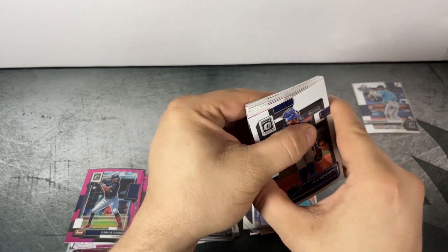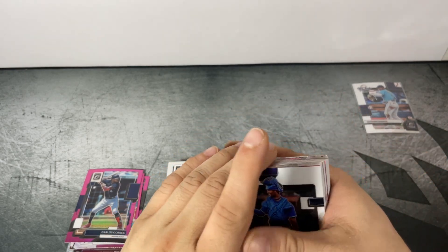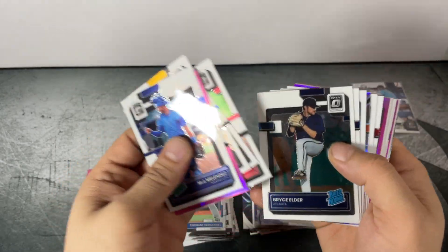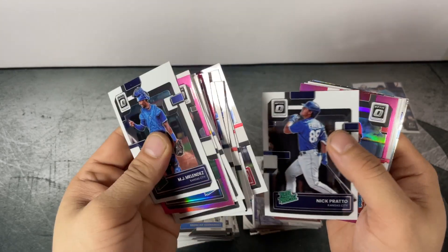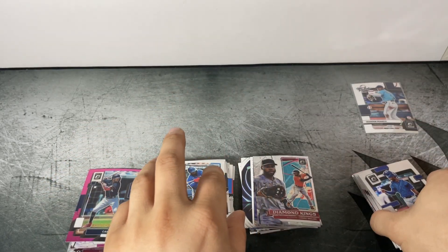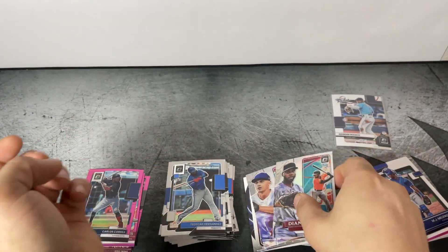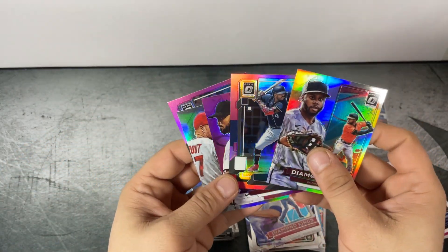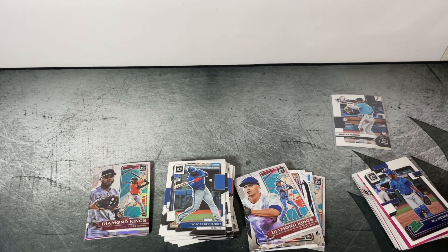Definitely two of the rougher blaster boxes of Optic that I've opened so far this year. We've gotten a lot out of the set overall, so you can't win every time. One thing Optic is always good for is a stack of Rated Rookies and Rated Prospects, lots of parallels — pinks and silvers. We got a Wander from the Rookies, a decent amount of inserts including some parallels, and the Mike Trout Silver Diamond Kings is cool. But we were not able to put any J-Rods on the board today — we'll have to continue our search next time. Let me know what you think of Optic this year. I appreciate you watching and we'll catch you next time — the search continues.